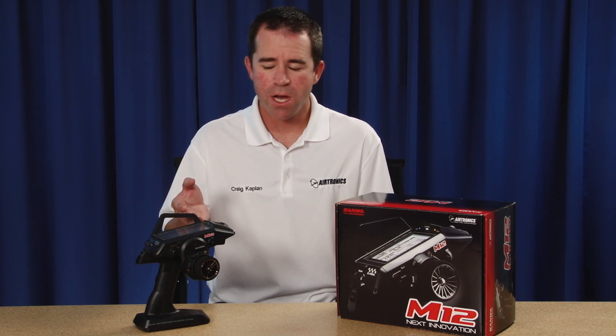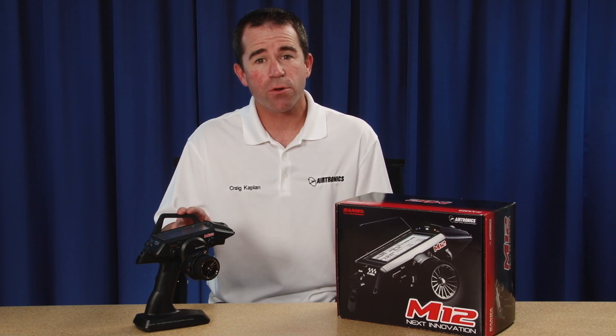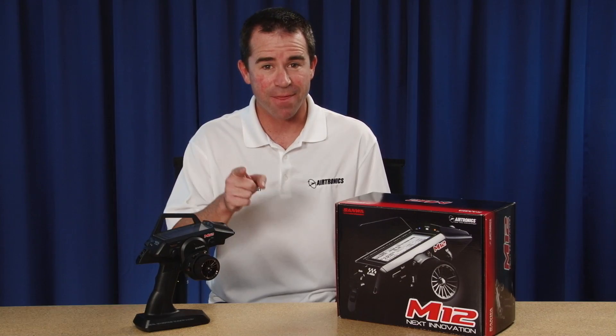With all of the ergonomic features discussed, you'll understand why this radio — being the fastest ever made along with its hundreds of internal features — makes it the radio to get. Check with your local dealer or visit Airtronics.net to get your Airtronics M12 and get the advantage.